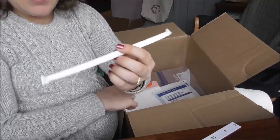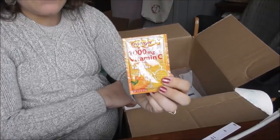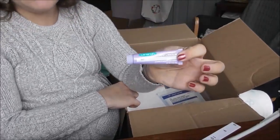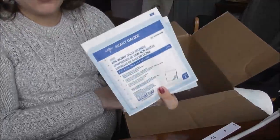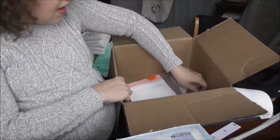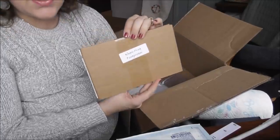Then just some basic supplies: a straw. This is the kit my midwife has put together. She also likes to have an energy supplement on hand in case you're having issues with energy. Then some lanolin for breastfeeding, a couple of gauze pads, a trash bag, and a Ziploc bag.